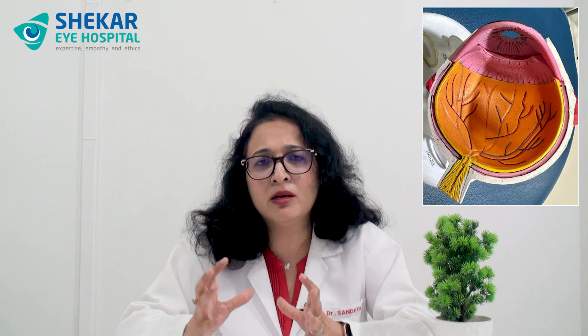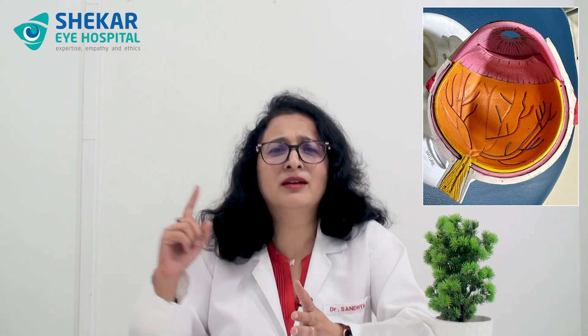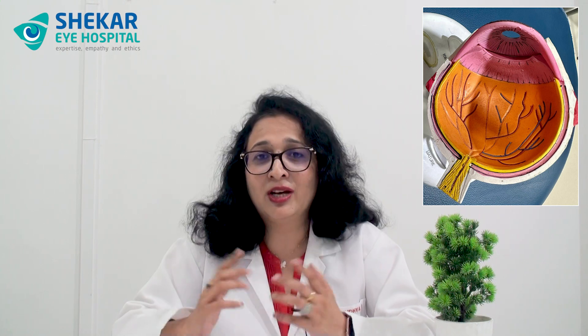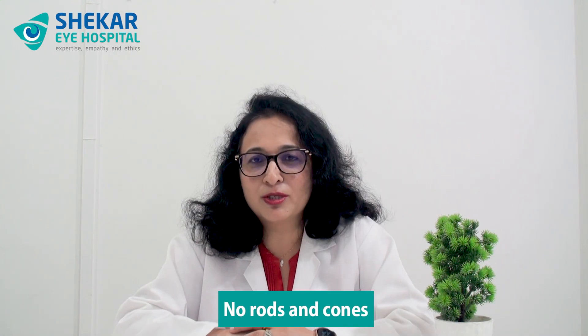This electrical signal has a conduit called the optic nerve. We have about 1 million nerve cells from each eye passing through the optic nerve. The optic nerve passes through the entire retina and makes its way out from behind the eye, where it merges with the optic nerve of the other eye in the brain. This exact point in the retina where the optic nerve exits has no photoreceptors at all — no rods and cones.